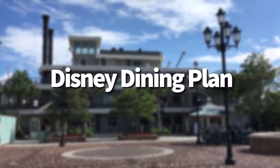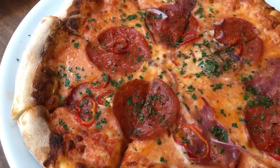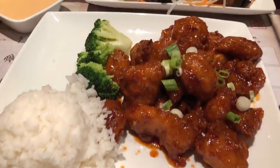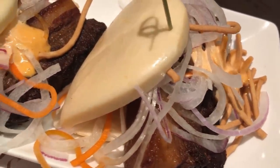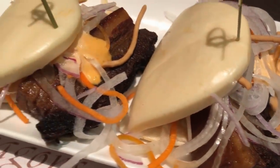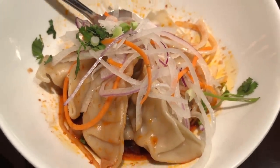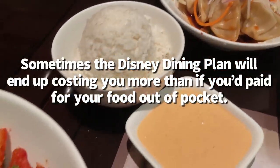First up: the Disney Dining Plan. This is a way to prepay for your food in Walt Disney World, added onto one of your Disney room stays or packages. The idea of having all your meals prepaid before your trip can be a huge weight off your shoulders — you don't have to worry about pulling out your wallet. But remember, Disney's not going to push a deal like this unless they know they're going to profit from it, so you definitely want to crunch those numbers. This is not a guaranteed money-saving choice, because sometimes the Disney Dining Plan will actually end up costing you more than if you paid for your food out of pocket.